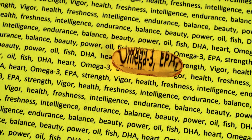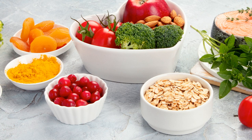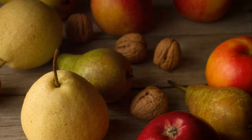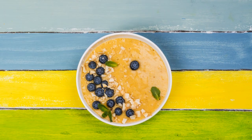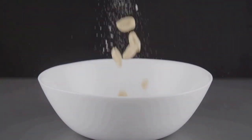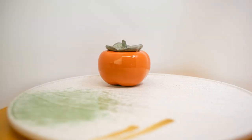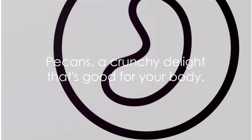So by snacking on pecans, you're not just satisfying your taste buds, you're also doing your body a world of good. Pecans are incredibly versatile. You can toss them in your salad, add them to your morning oatmeal, or simply enjoy them as a snack. With every bite, you're packing in a powerful punch of antioxidants. Pecans, a crunchy delight that's good for your body.